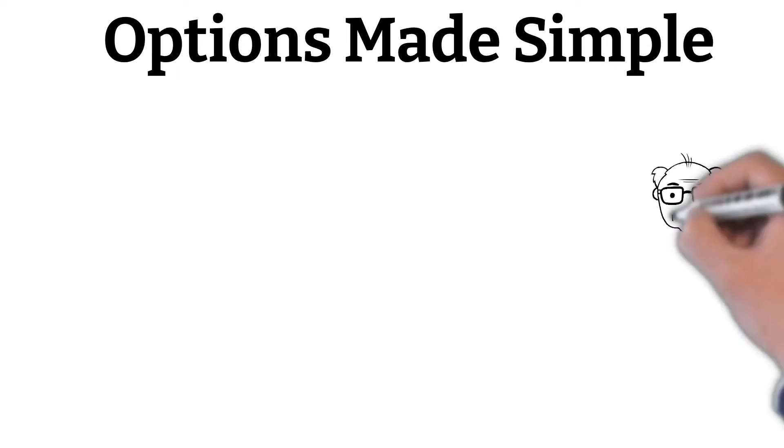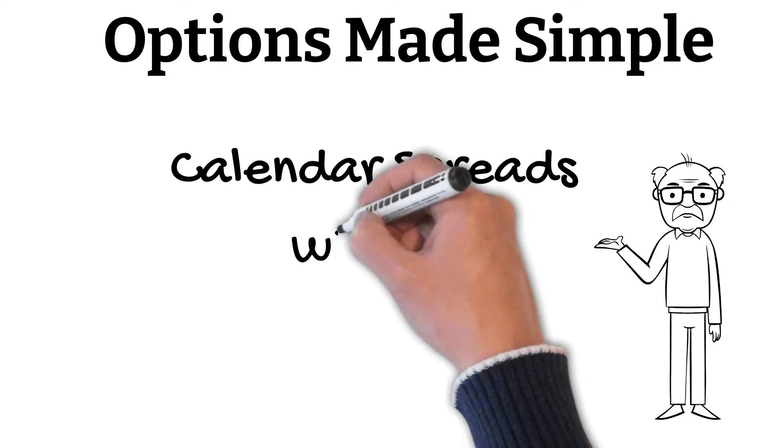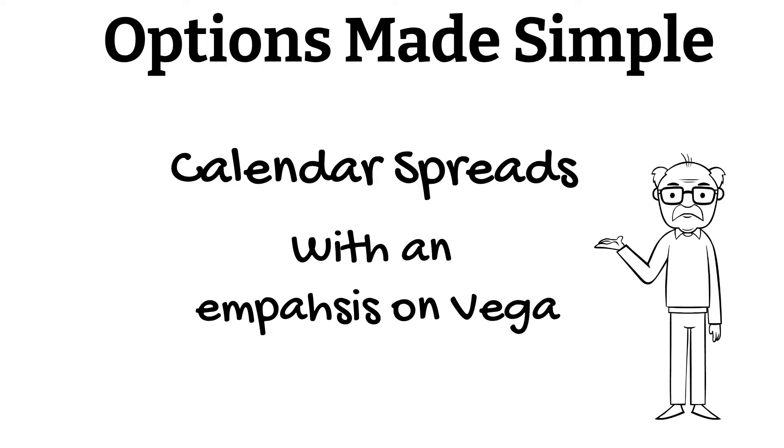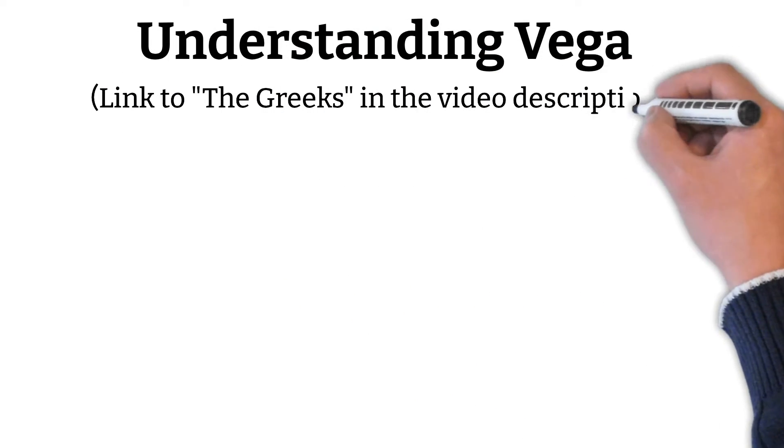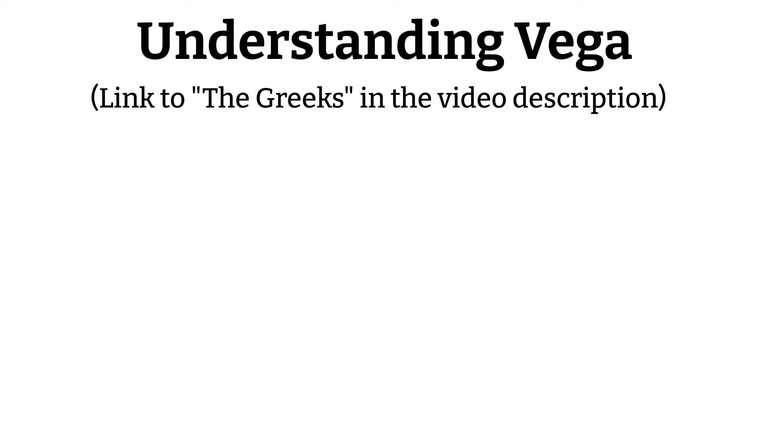Hello everyone, welcome back to Options Made Simple. I've been getting a lot of requests for Vega-focused videos lately, so I'm going to talk about calendar spreads because calendar spreads are very sensitive to changes in Vega. When implementing Vega strategies, it's important to understand how Vega affects different options. You can review my video on the Greeks for a more in-depth analysis, but we'll do a quick rundown here before we get into the strategies.